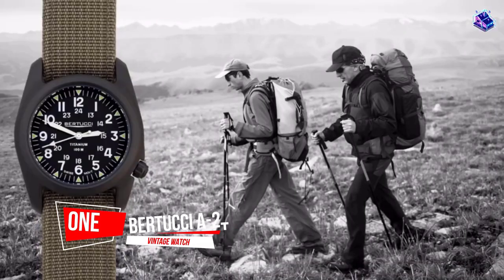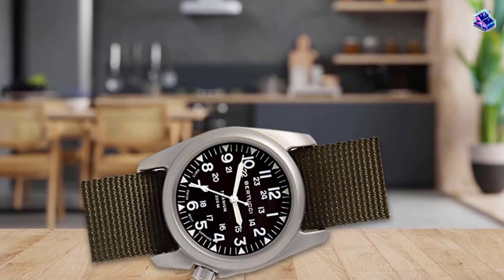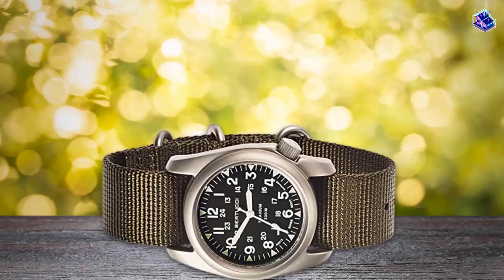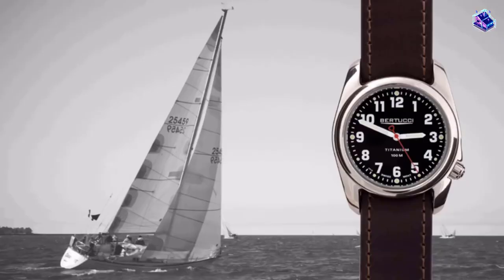Number 1: Most Popular — the Batucci A2T Vintage Watch. These Batucci watches are some of the best-built and most durable watches out there. They often are mentioned on my lists as well as those of other watch enthusiasts.